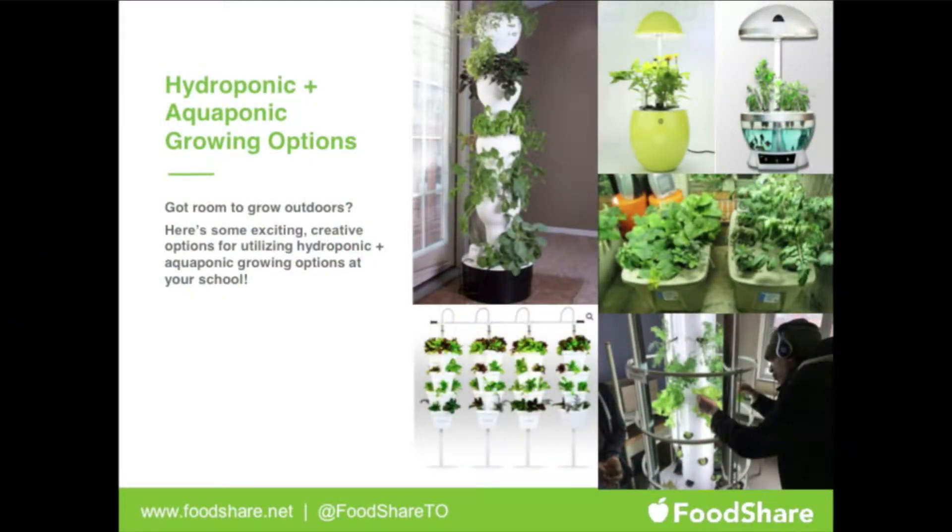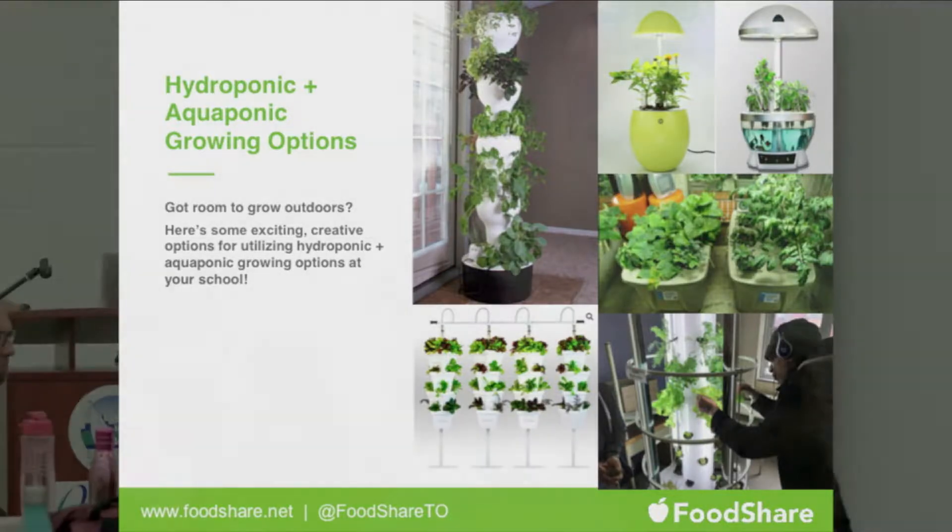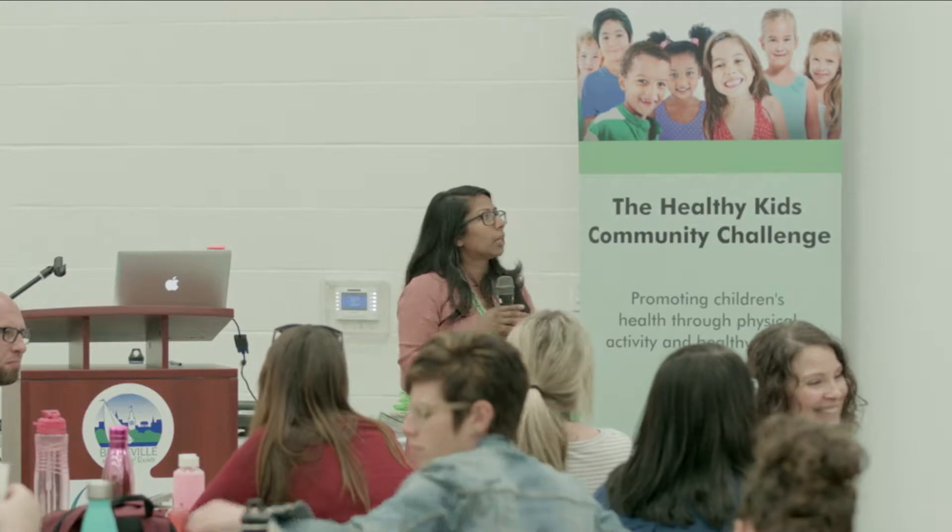In terms of different growing alternatives: hydroponic or aquaponic growing options are a quick and easy way to start growing in your class or school year-round throughout the winter. The one we're using right now is the tower garden — there are some pictures on your table so you can have a look at how we've been using them in classrooms.